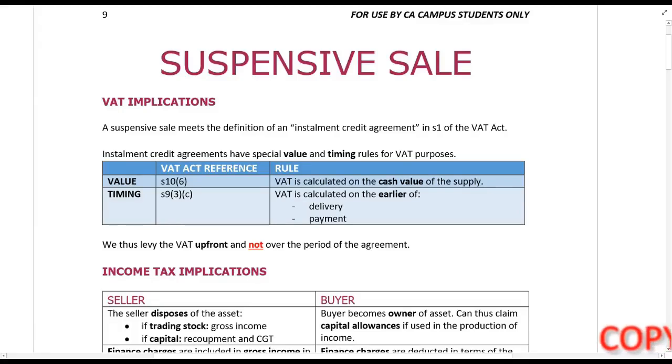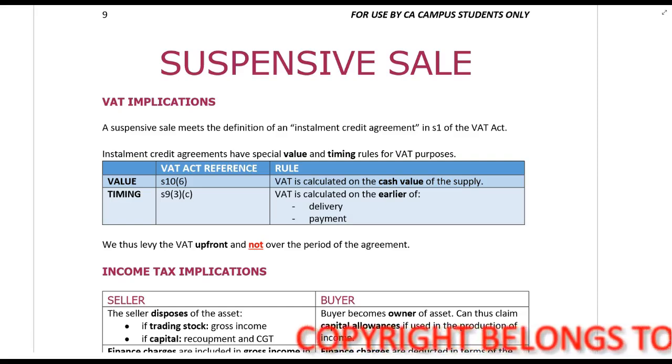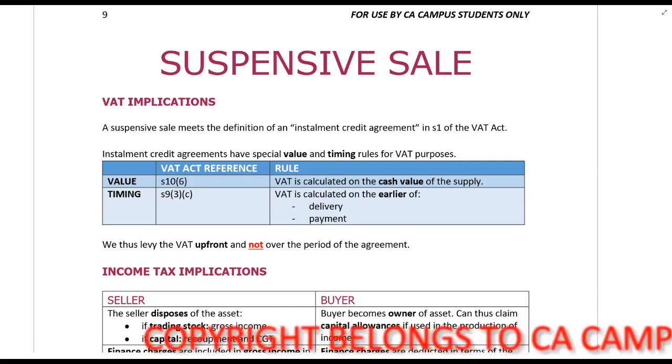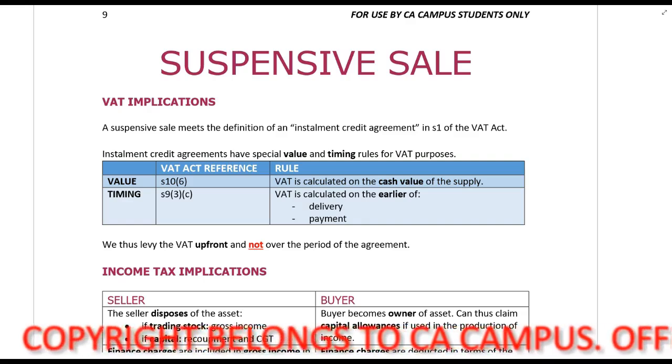We're now going to be looking at a suspensive sale agreement. A suspensive sale agreement is a situation we quite often see when it comes to buying new motor vehicles.